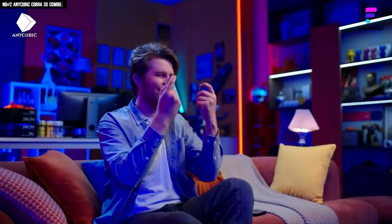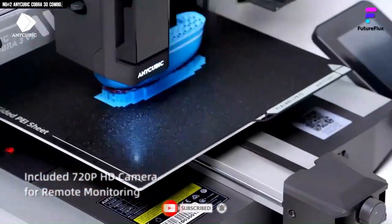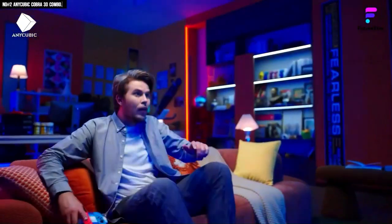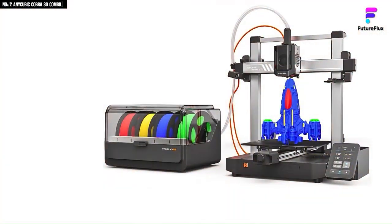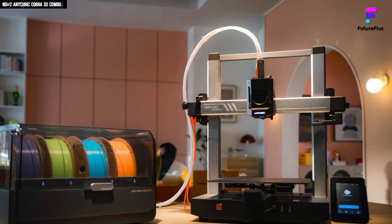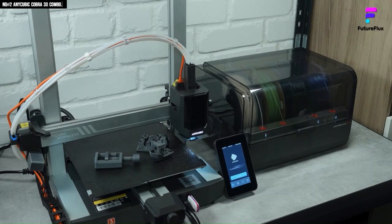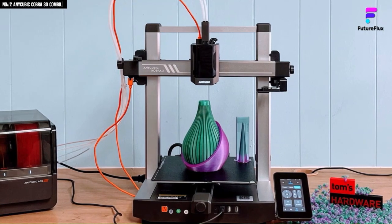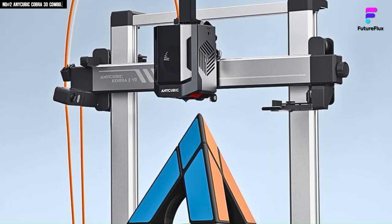The ACE Pro multi-filament unit deserves special mention. While it requires its own power source rather than drawing from the printer, it simplifies material changes and color transitions, offering a near plug-and-play four-color print solution. Print quality is generally good, with minimal ridging and clean overhangs, while supports are relatively easy to remove. Although it can't match the ultra-precise results of high-end Core XY machines, it still produces very respectable models — perfect for figurines, props, prototypes, and general creative projects. Its flexible speed settings are simple to adjust and strike a good balance between print quality and completion time. The ACE Pro does generate some material waste when switching colors, though this is typical of most multi-filament systems.